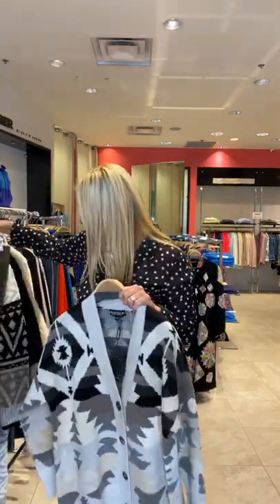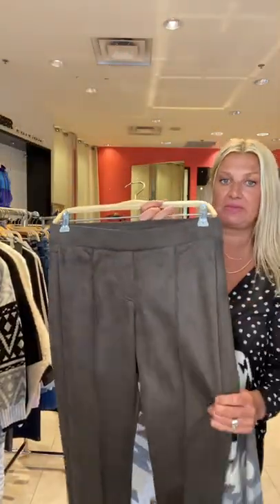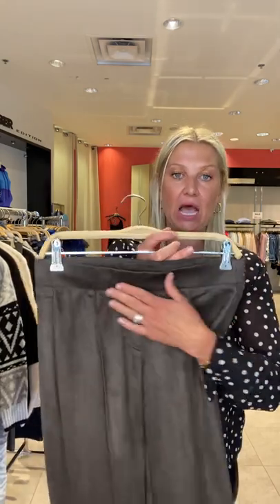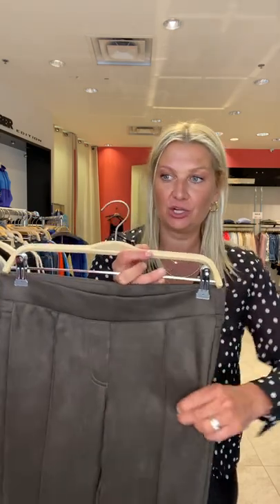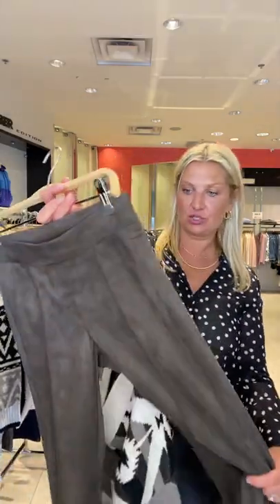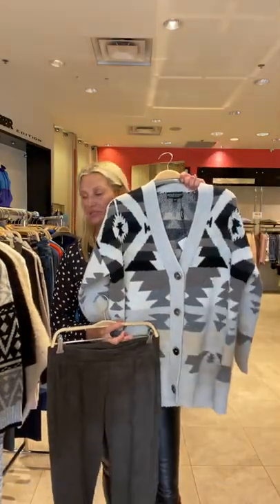We also got in from Cambio these faux suede pull-ons. Lots of pull-ons from Cambio this year. Don't stay away from pull-ons — they are super comfortable. The way they design all of their pull-ons is that they look like regular pants, so you don't have to worry about any stigma behind pull-ons. Cambio is always fashion-forward. Here we have the faux suede in a nice brown tone, and you can do that with this sweater as well.